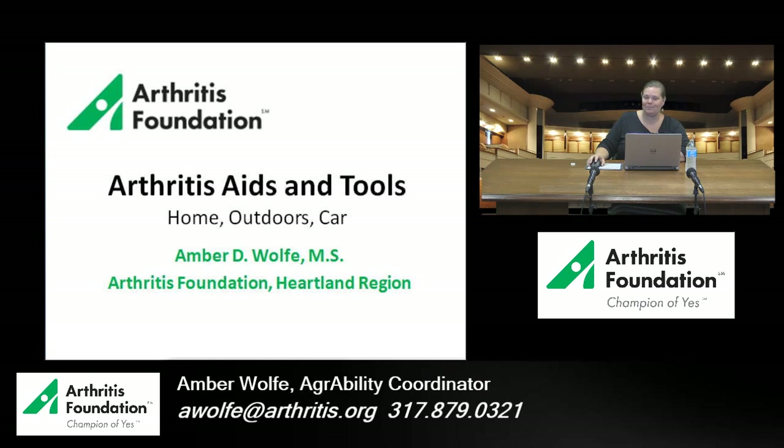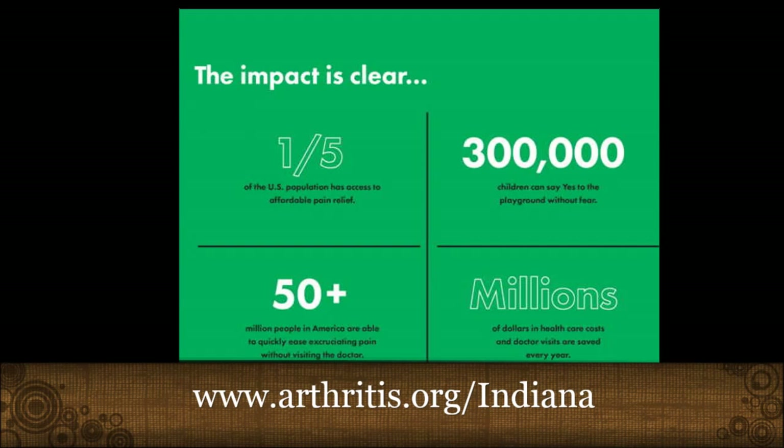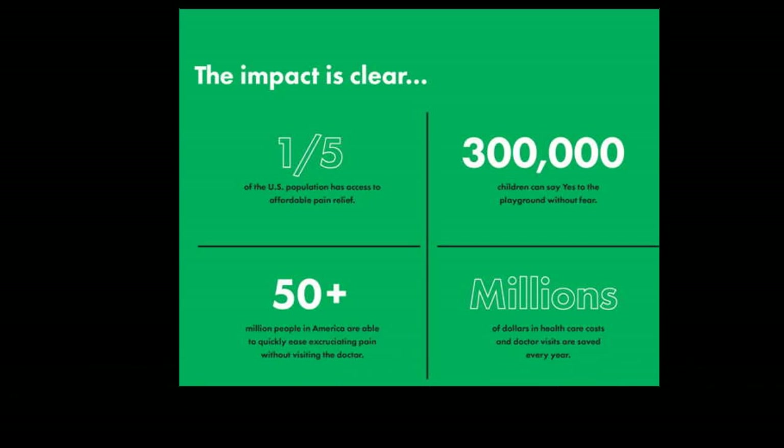A few background facts about the Arthritis Foundation: we are the leading organization in the country that works with arthritis as a disability and a disease for both youth and adults. We estimate that one in every five Americans has some form of arthritis-related disability or disease, and that number has recently increased to one in four according to the CDC. Unfortunately, we have 300,000 children with some form of juvenile arthritis.